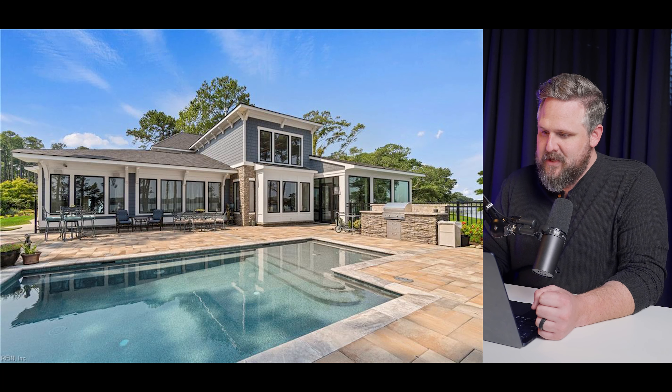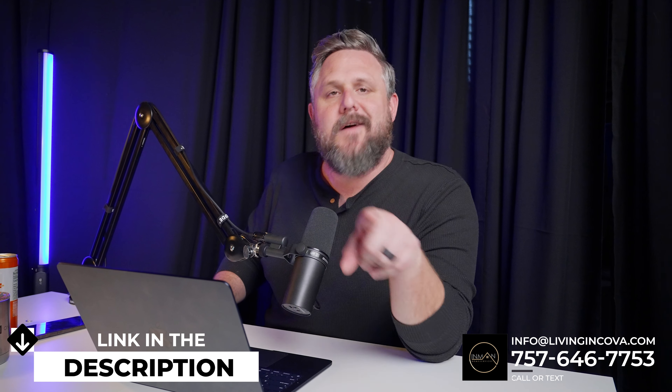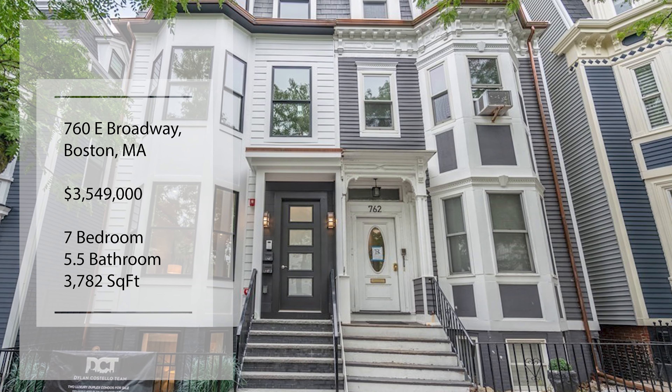Do you have a seven-figure budget and you're looking to make a move to Coastal Virginia and need a real estate resource of choice? We would love to be that for you. I run the real estate team, my wife runs the mortgage team, and you can get ahold of us below in the description or jump directly into our calendars with the link below. Over into South Boston — $3.5 million, seven bedrooms, five and a half bathrooms, and 3,800 square feet.